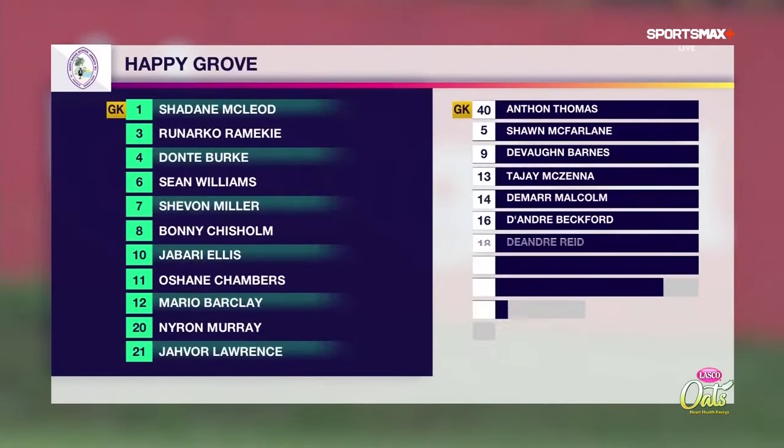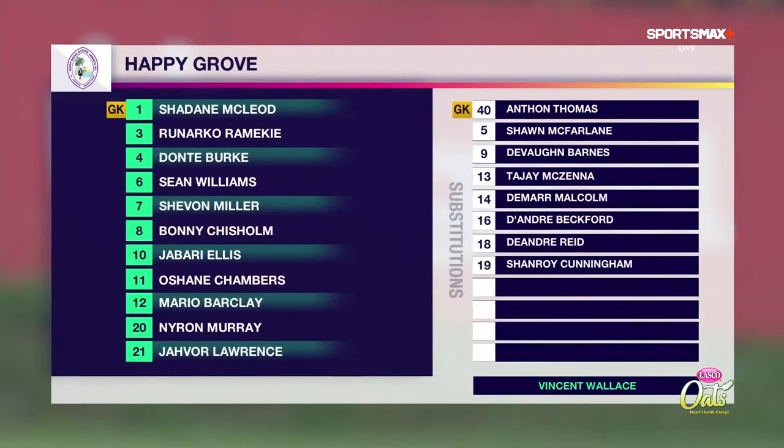Take a look at the starting lineup for both these teams, starting with Happy Grove. Shade and McLeod is between the sticks. We believe they are going in with a back five here: Javon Lawrence, Renaka Ramiki, Naron Murray and Dante Burke, and Mario Barclay in the middle of the park. Sean Williams, Jabari Ellis and O'Shane Chambers, and two up front with 24 goals between them — Shevon Miller with 20, and Bonichism with four goals as well as six assists.